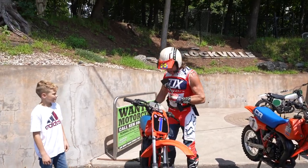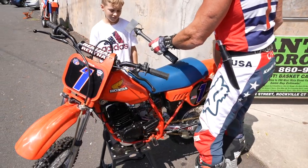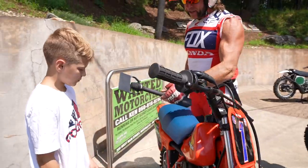What's happening, son? What do you think of this awesome Honda? That thing's sweet — it's the nicest Honda I've ever seen. What do you know about this bike? I know that it's a two-stroke, it's got a clutch, and it's a 1983 — nice bike.